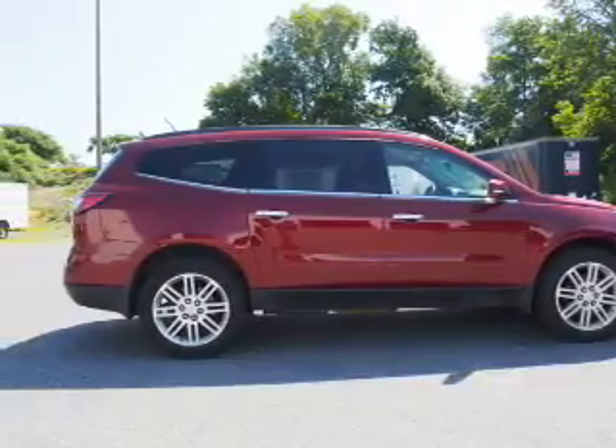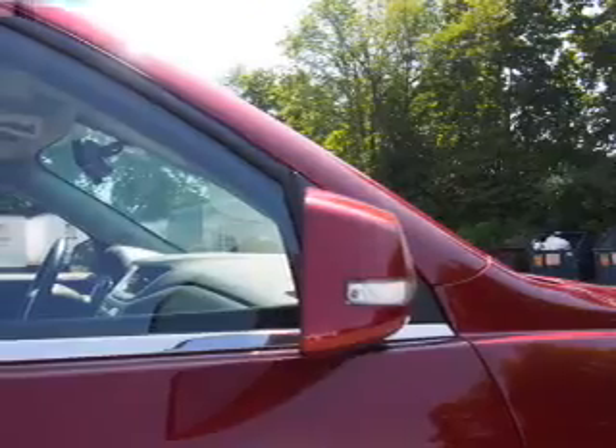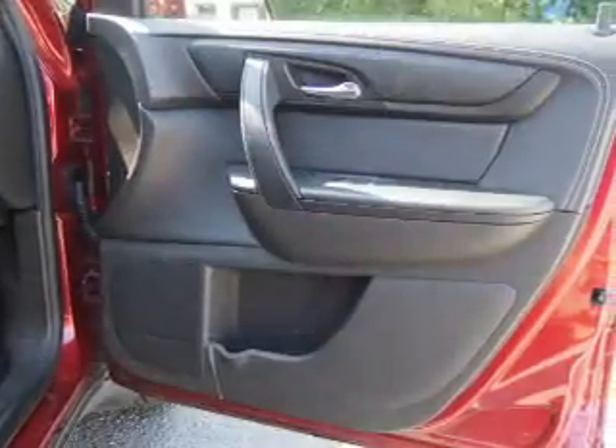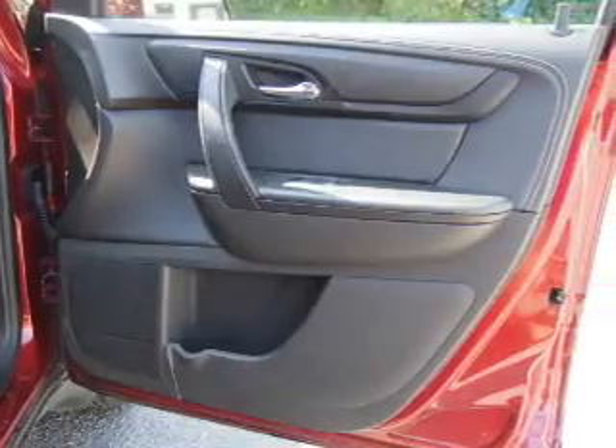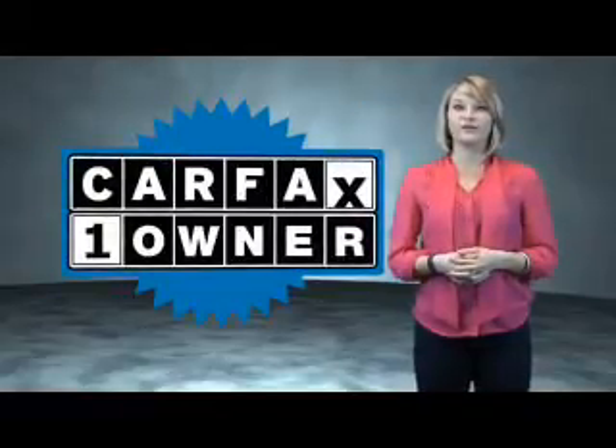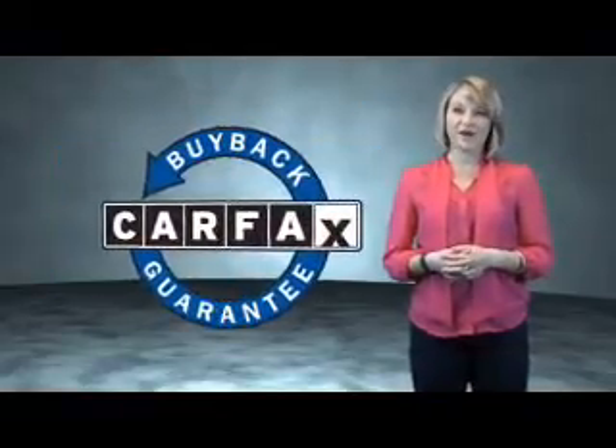Rest easy knowing this vehicle comes with a Carfax vehicle history report from Carfax, the most trusted provider of vehicle history information. Great quality at a great price — call or click to contact us today. This is a Carfax One Owner Vehicle which qualifies for the Carfax Buy Back Guarantee.